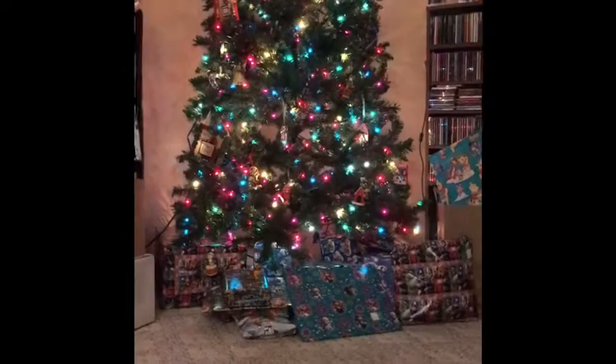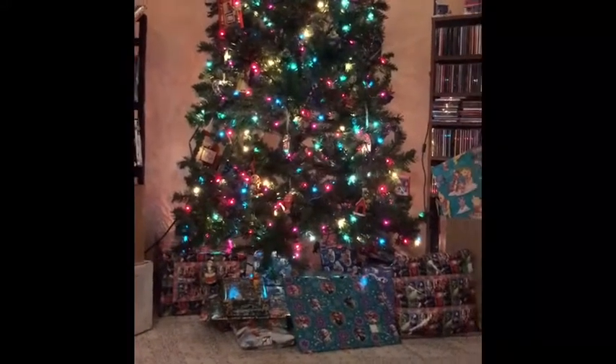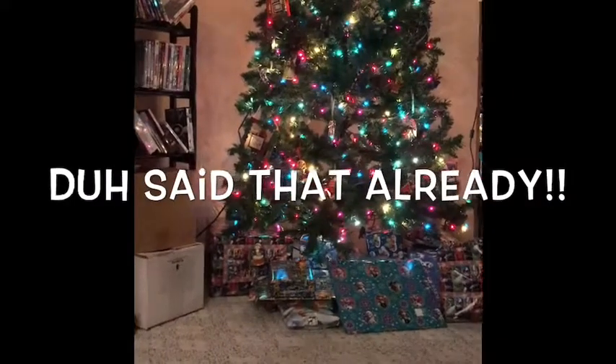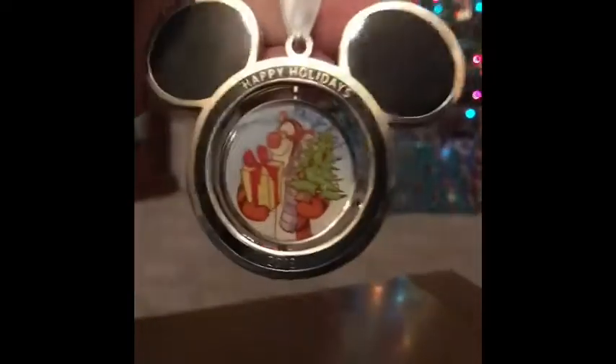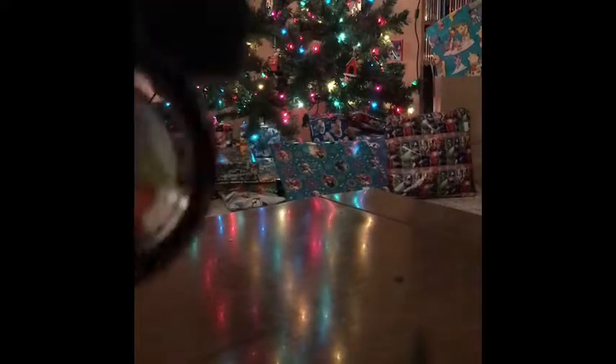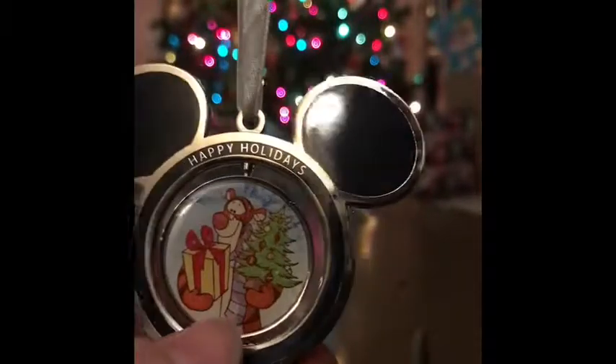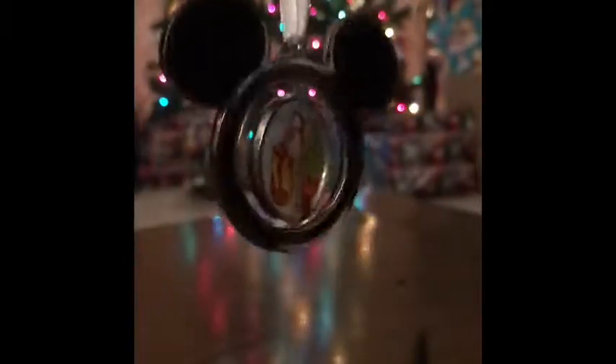Looks like it was 2013. If anybody else knows where you can get the rest of the ornaments or if that's the year they started, I would love to know more information. My very first year was 2013. It is a Mickey head — it says Happy Holidays 2013. In the middle it does twirl. It's got Winnie the Pooh, Piglet, and it twirls to Tigger. And that is 2013 — it's just a little ornament.